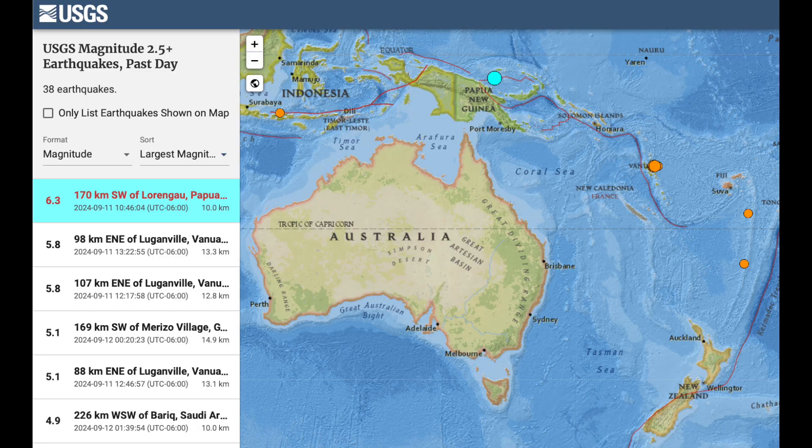Folks, the top quake of the last couple days struck Papua New Guinea yesterday — 6.3. Many of you saw me put that area on alert on X, Twitter. Luckily, it did not reach too high of magnitude.